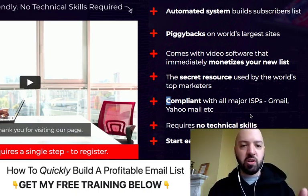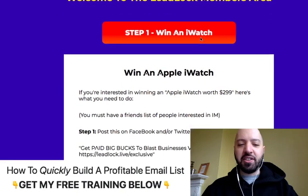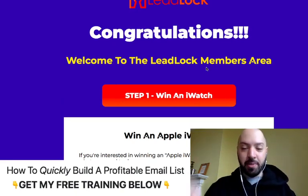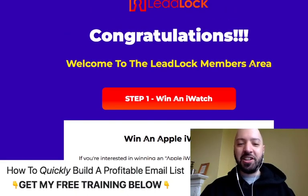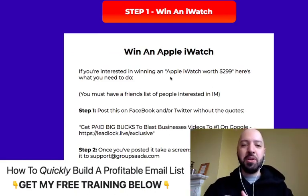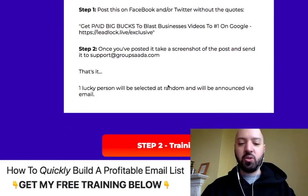If you are struggling to build an audience, you need Lead Lock. Jumping into the back end in the members area, the very first thing — which I think is really cool — is there's a competition. The moment you purchase Lead Lock by clicking my link below, you'll get a discount and some extra bonuses. You're also going to see that you get entered into an iWatch competition. This is what I really like about Dan and Frankie — they incentivize people to buy from them. You're going to win an iWatch, or at least learn how to, if you follow the instructions, which is super easy.